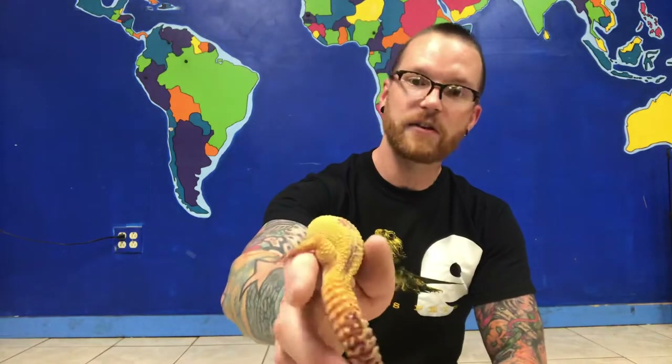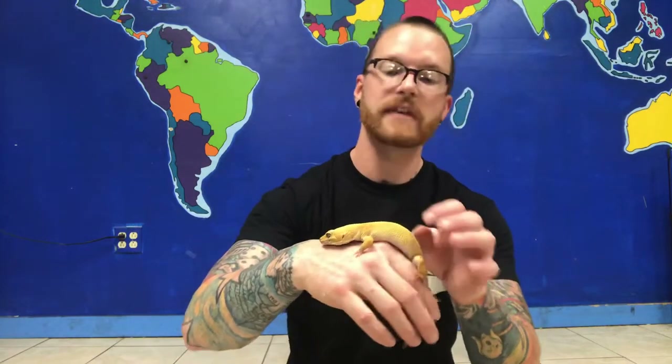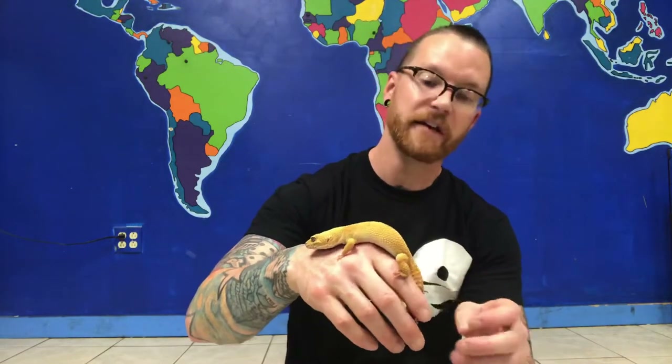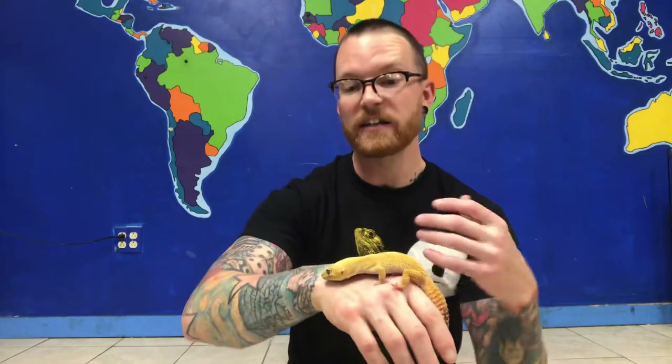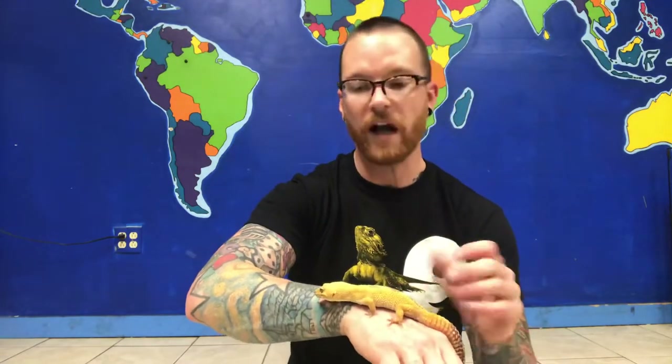They're a very slow-moving gecko — they can be fast when they feel like it, but for the most part they're pretty laid back, which means they make a good pet. They don't mind hanging out with you and they always come in a wide variety of colors. This guy's mainly yellow with a little bit of black and white, but sometimes they can be fully black, orange, or almost completely white. Sometimes there's banding on them or lots of spots — all kinds of cool color combinations out there.